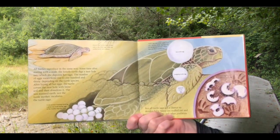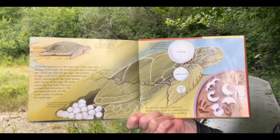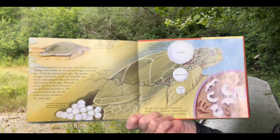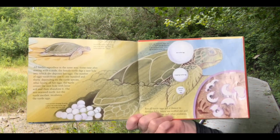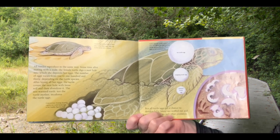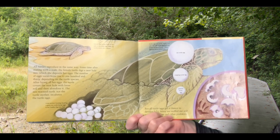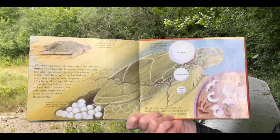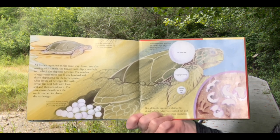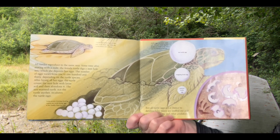All turtles reproduce in the same way. Sometime after mating with a male, the female turtle digs a nest hole into which she deposits her eggs. The number of eggs varies from 1 to 130, depending on the turtle's species. After laying all of her eggs, the turtle covers the nest hole with loose soil and then abandons it. The sun-warmed earth, not the turtle mother, incubates the turtle eggs.